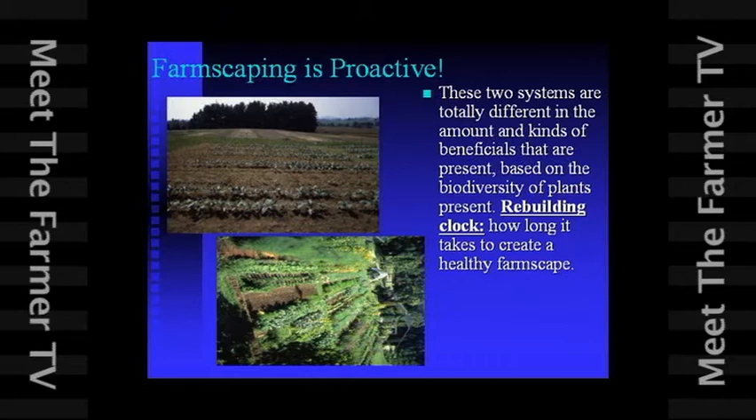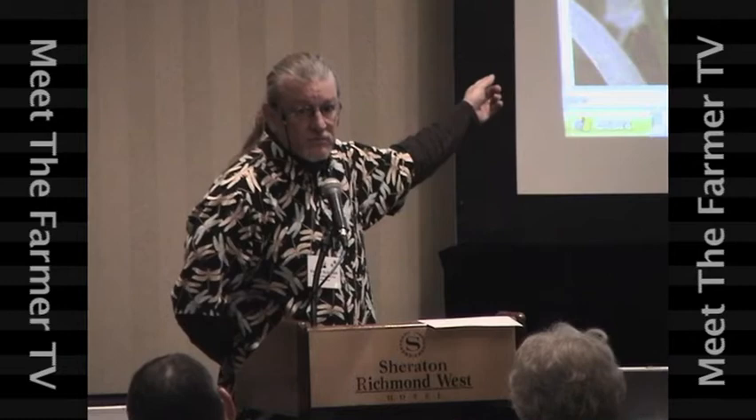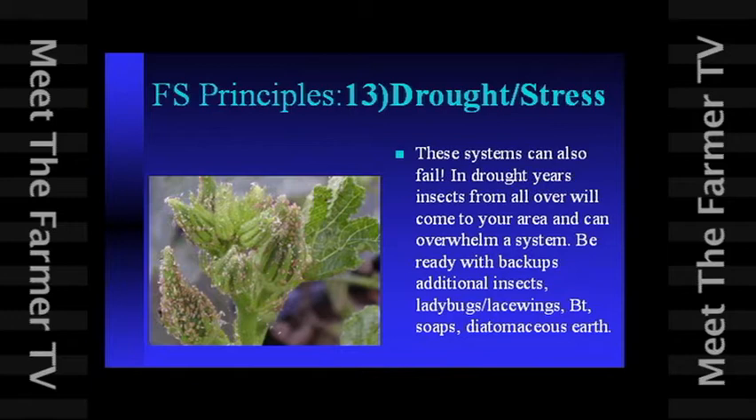First thing is ecological kung fu. Notice what time of year this is and where this picture is — this is in my farmscaping. The most favorite food of any plant-feeding bug are seed pods, green seed pods. So this is radish — those bugs are waiting for the radishes to make seed pods. Another really good plant that harlequin bugs like is cleome or spiderwort because of the seed pods.